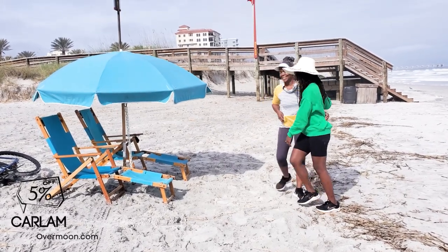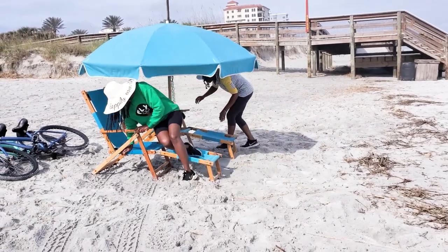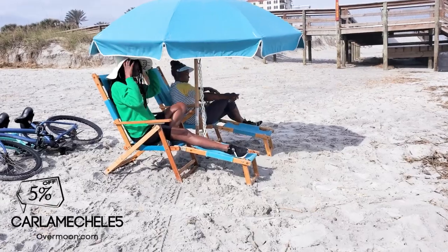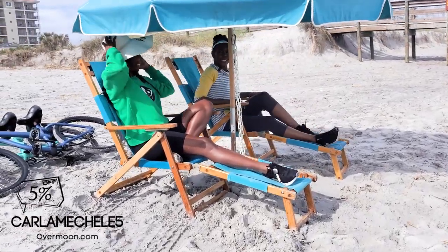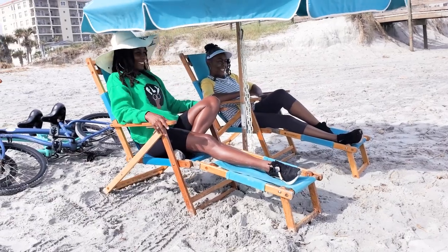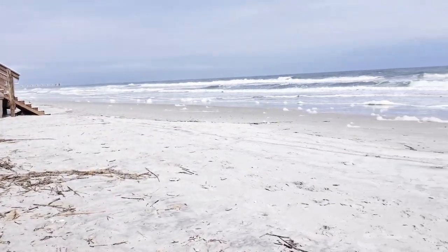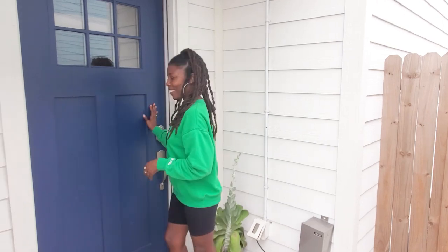Remember promo code CARLAMICHELE5 for five percent off your next stay with Obermoon. Visit overmoon.com. From Obermoon in Jacksonville Beach, I'm Carla Michelle.